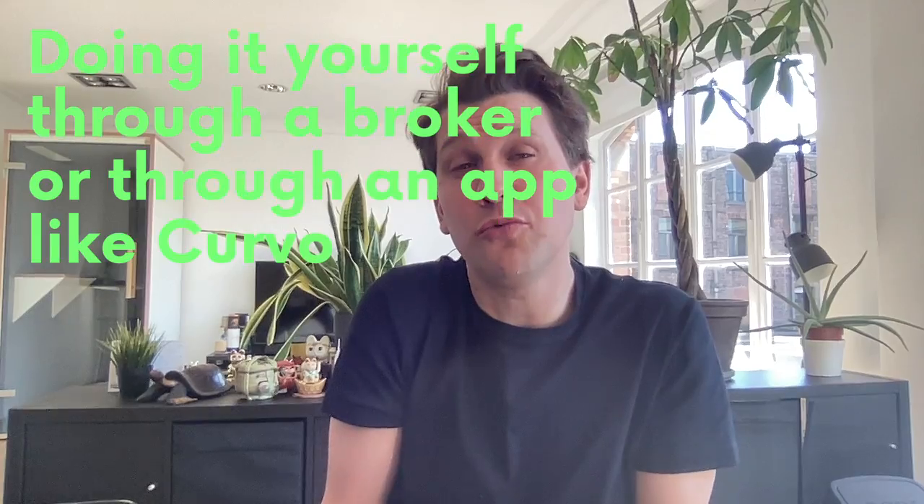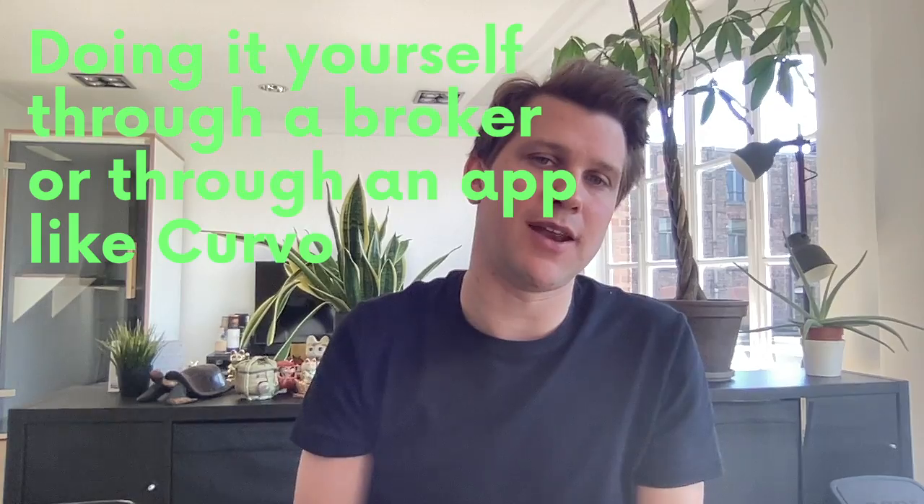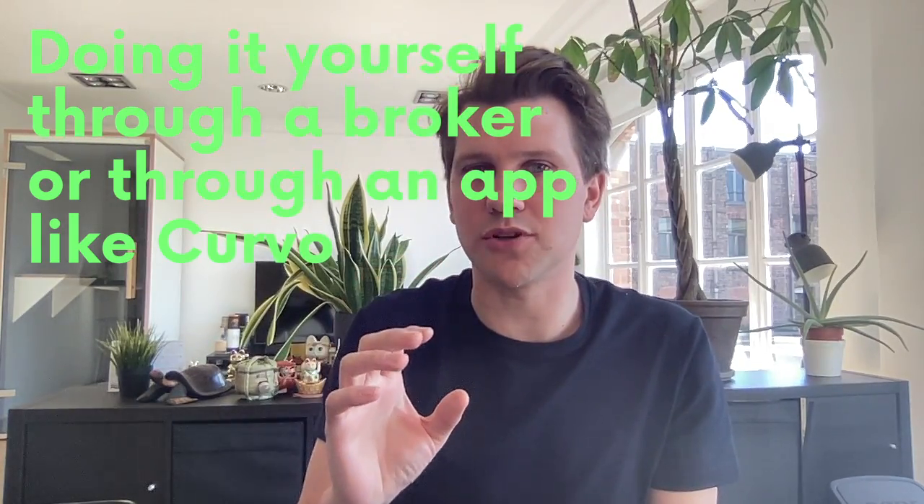So how can you actually invest in IWDA as a Belgian investor? You can't go to iShares' website directly and buy IWDA. Instead, you have to choose one of two ways: one, you do it yourself through a broker, or two, through an investment app like Curvo. Let's dig deeper into the first option.